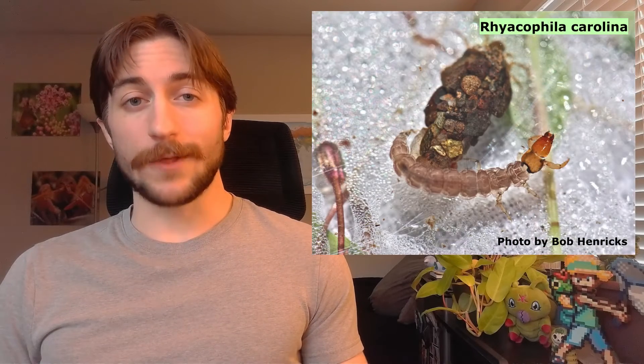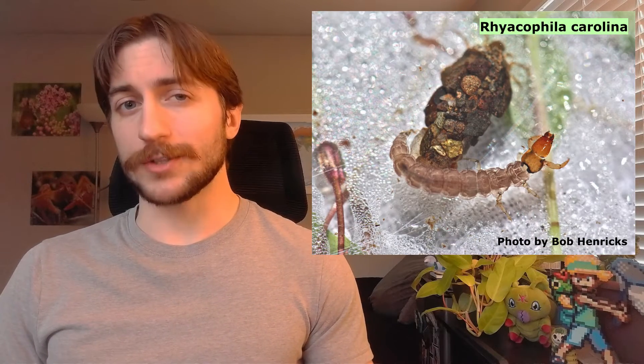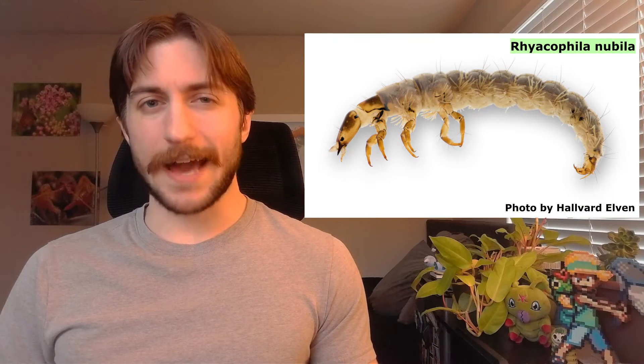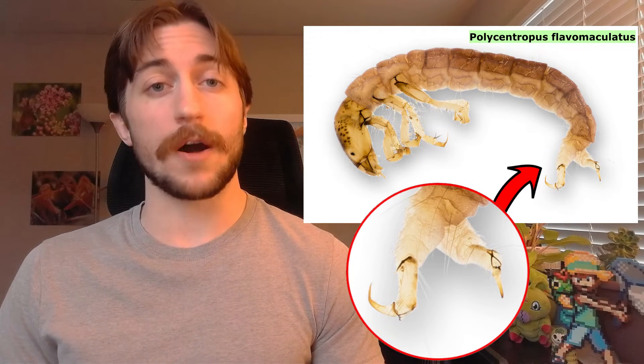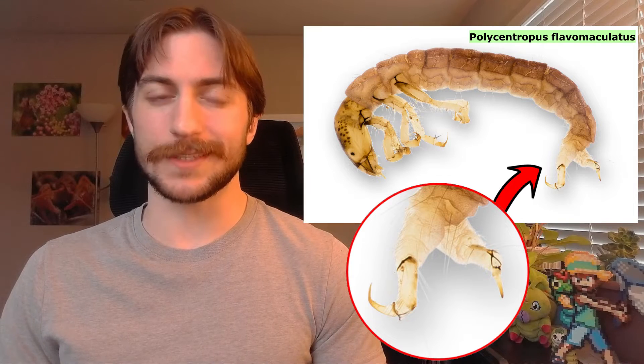Caddisfly larvae look sort of like caterpillars, perhaps a little less cute. Their heads and thorax are fairly hardened or sclerotized, while their abdomen is soft and squishy. They have tube-shaped bodies, three pairs of gangly thoracic legs, and chewing mouthparts. They also have a pair of small abdominal prolegs toward the back of the abdomen, which are equipped with what we call an anal claw, used to fasten themselves to their shelters.